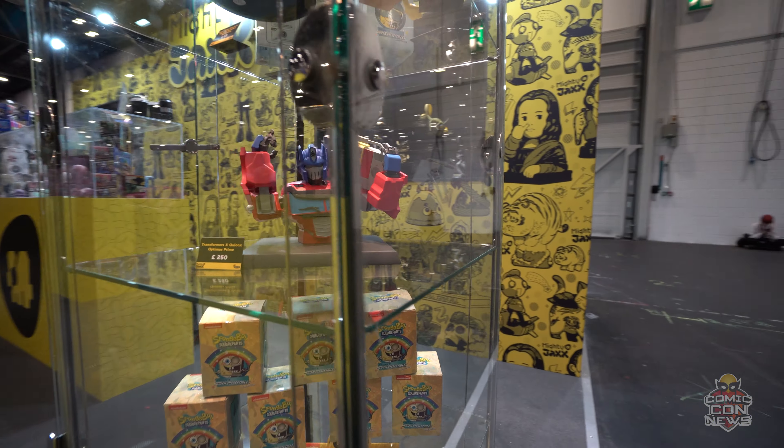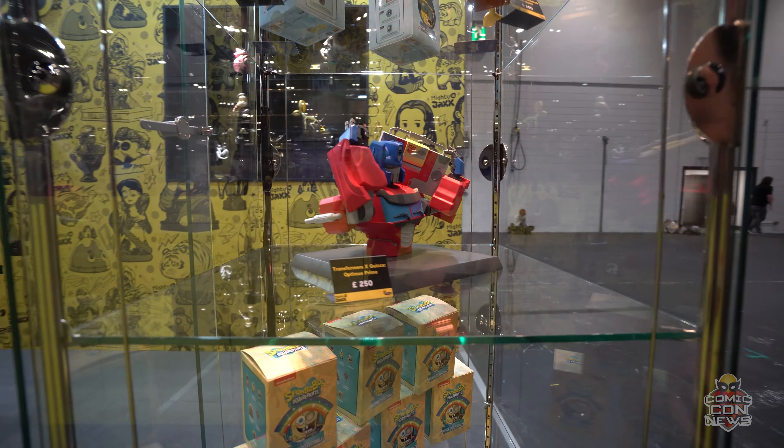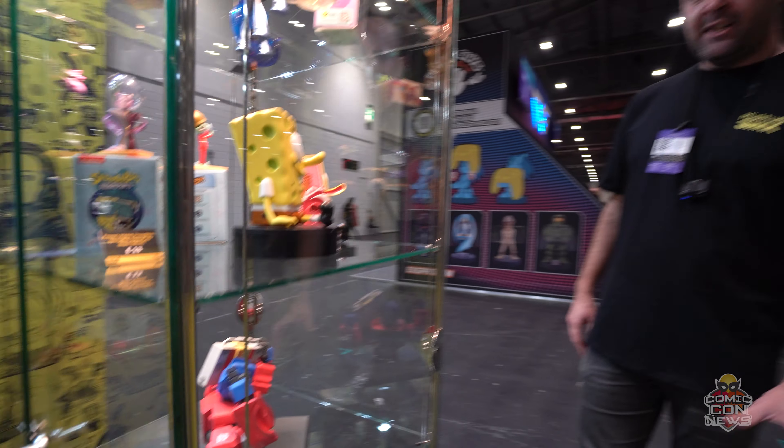The next line we have is Transformers, which is something we've done with an artist called Quix. It has a very different look and feel from a lot of the other Hasbro Transformers products you'd see.